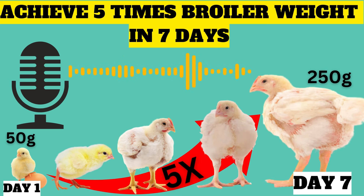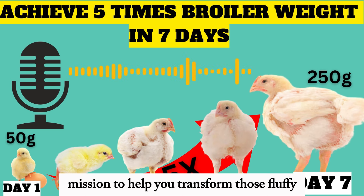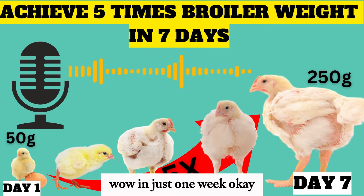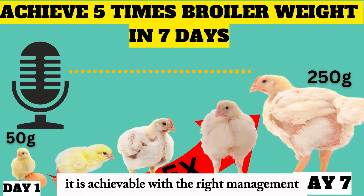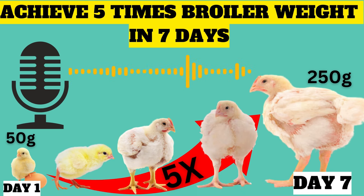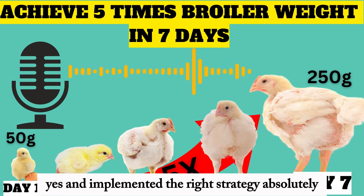Let's talk chicken — more importantly, let's talk growth. We're on a mission to help you transform those fluffy little day-old chicks into absolute units — five times their original weight in just one week. It's totally doable and achievable with the right management. We're talking about taking a 50-gram chick on day one and hitting a solid 250 grams by day seven. It's all about understanding the science behind those crucial first seven days.